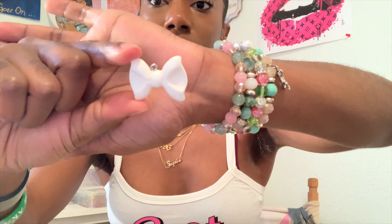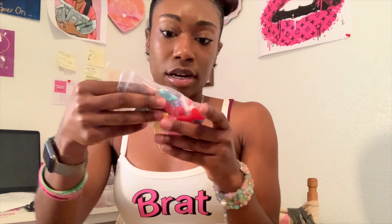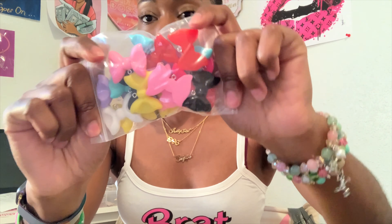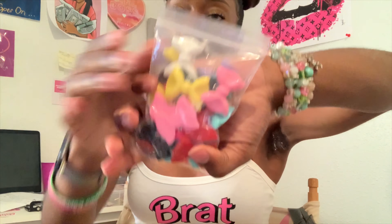Oh these are so cute y'all, I was excited about these. Unfortunately I don't like how they have the little hook in the middle of the bow, so it's going to take up a lot of room on the bangle. I would like for them to have put it so it can hang down, but instead it's going to sit in the middle of the bangle. It's still cute though. I have this purple one, yellow, and they're like a plastic white.